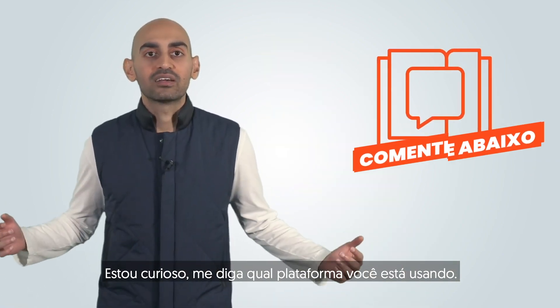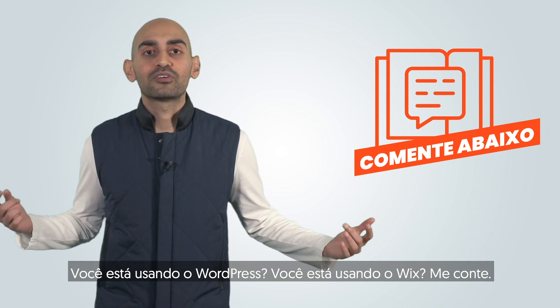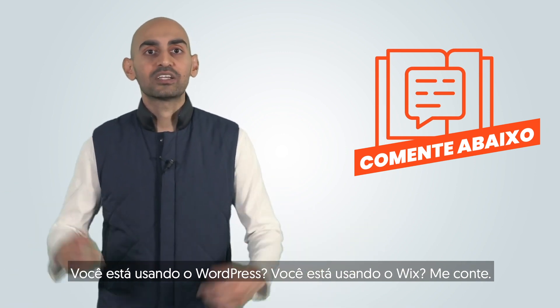Do you have a WordPress-based website? Let me know what platform you're using. Are you using WordPress? Are you using Wix? Let me know.